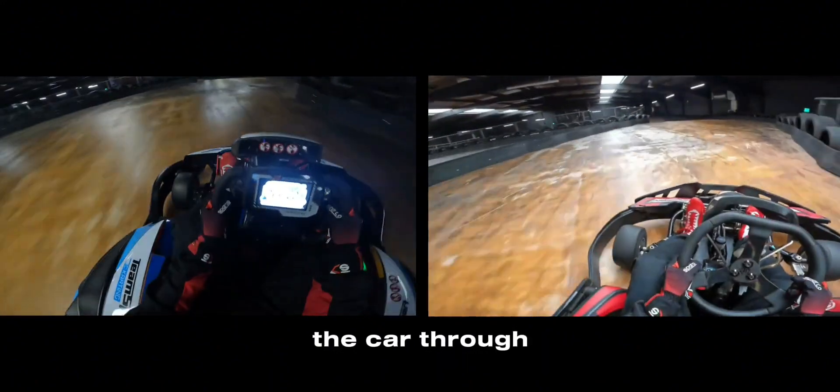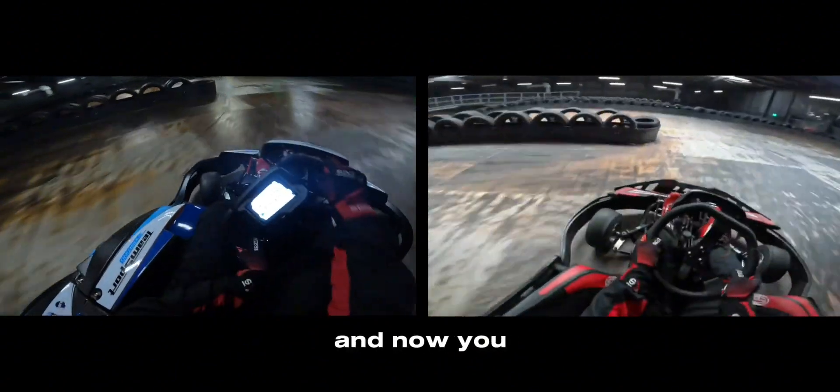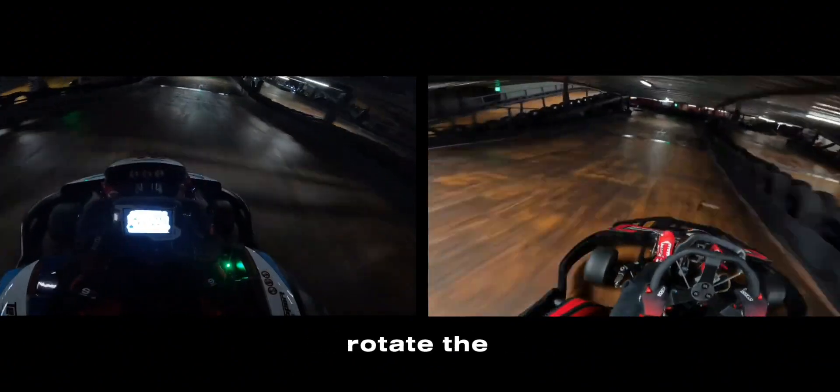This is because I need to rotate the car through the corner as the tyres weren't really gripped in yet. Into this left-hander now, you can see me being aggressive in both cars, because I need to also rotate the car through.